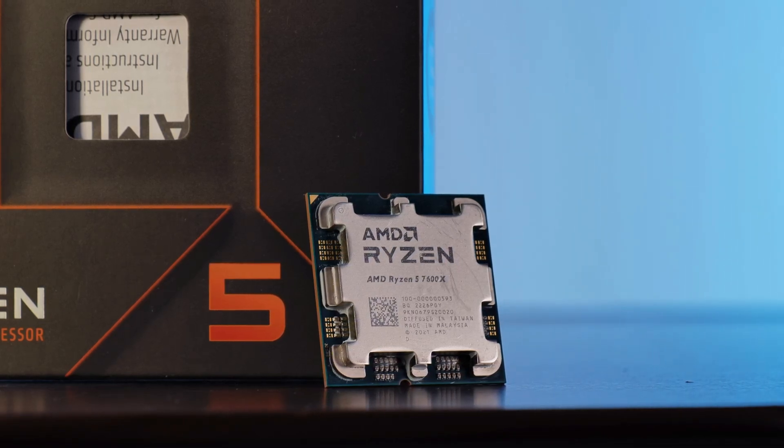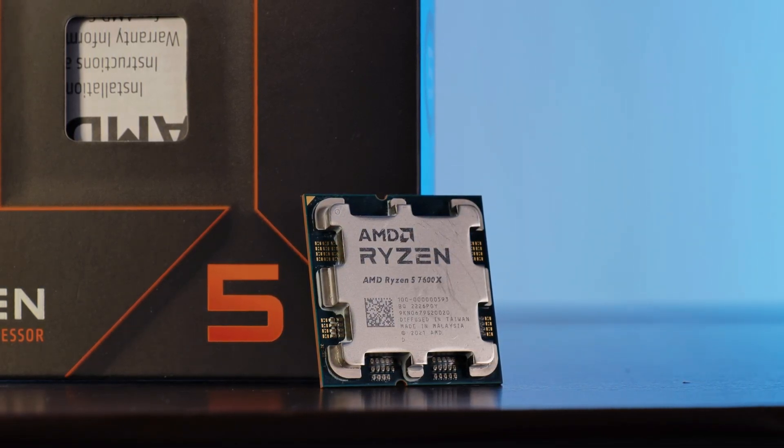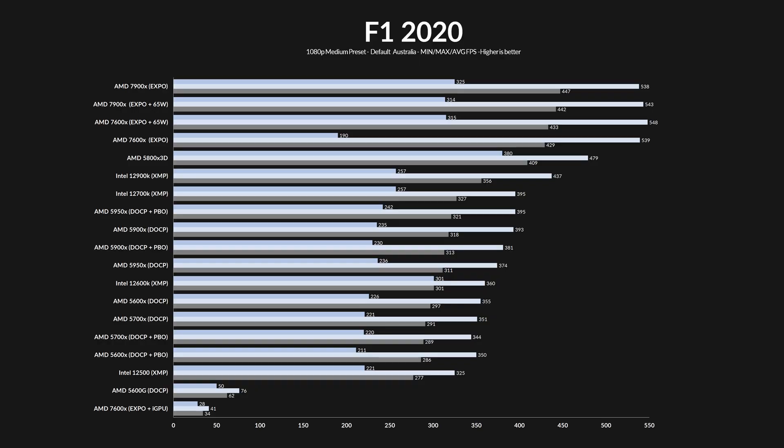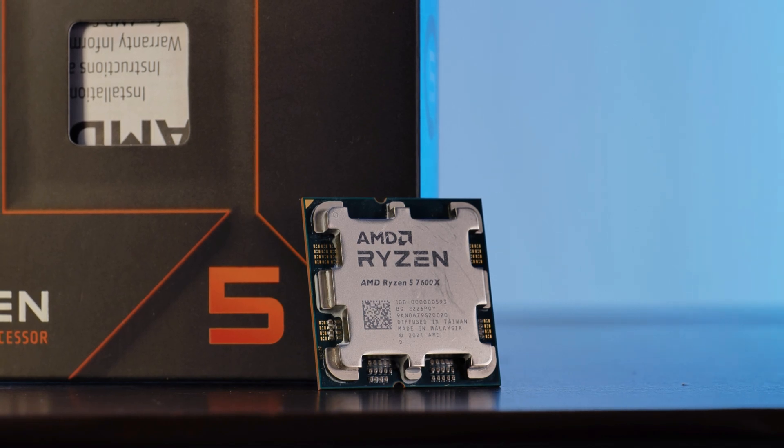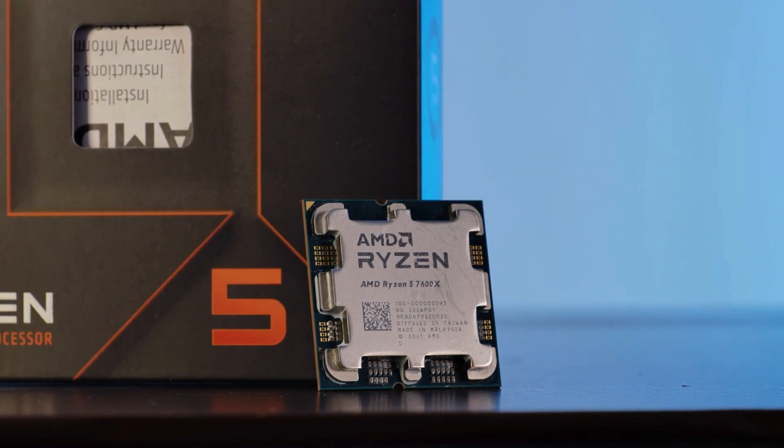Recently, we had an in-depth view of the Ryzen 7600X — an amazing CPU, great at games, surprisingly good at hard tasks, looks like a water strider, and just overall a great step forward compared to the previous generation.